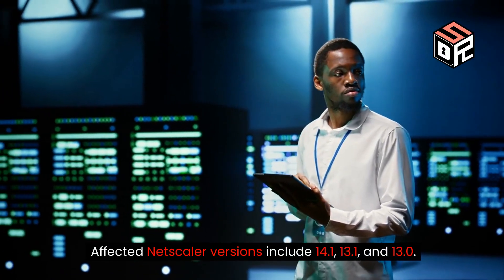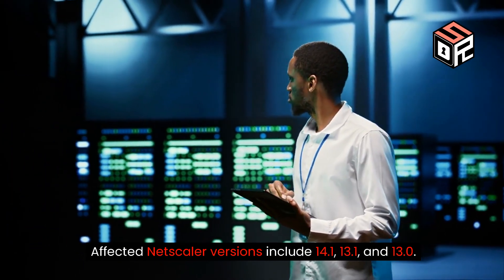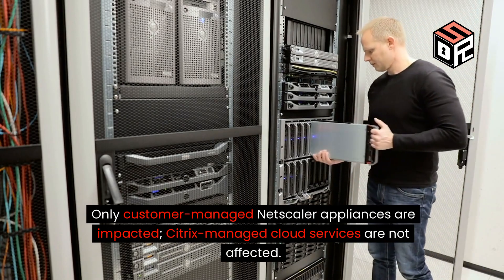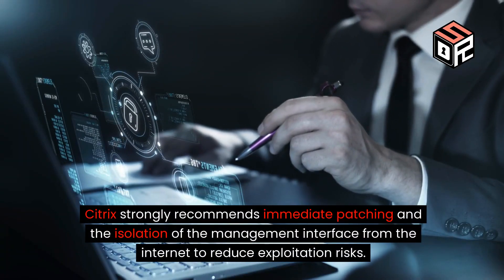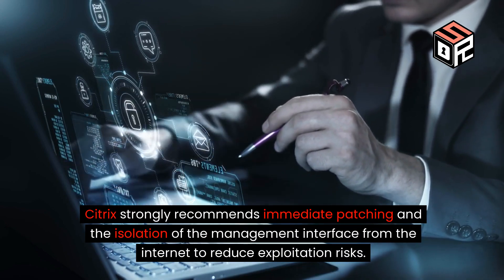Affected Netscaler versions include 14.1, 13.1, and 13.0. Only customer-managed Netscaler appliances are impacted — Citrix-managed cloud services are not affected. Citrix strongly recommends immediate patching and the isolation of the management interface from the internet to reduce exploitation risks.